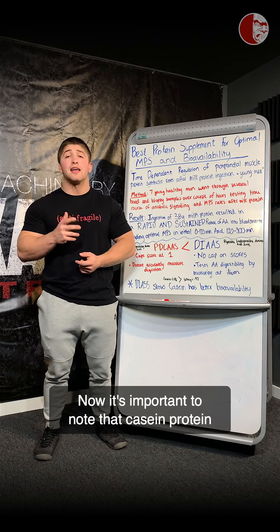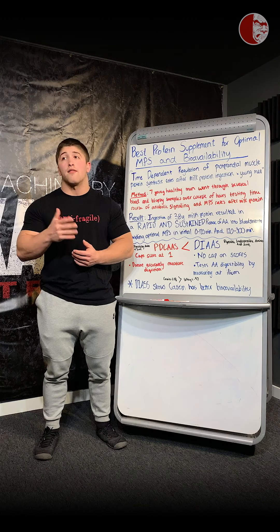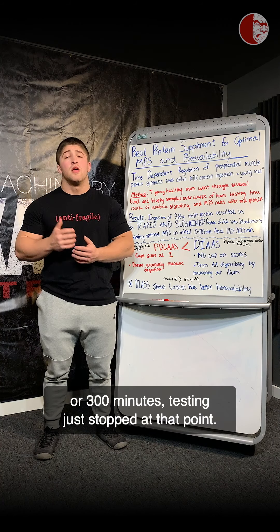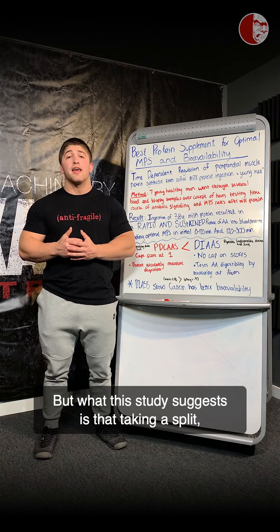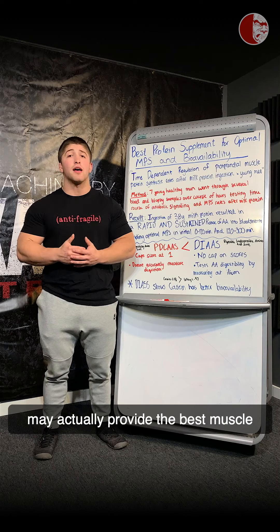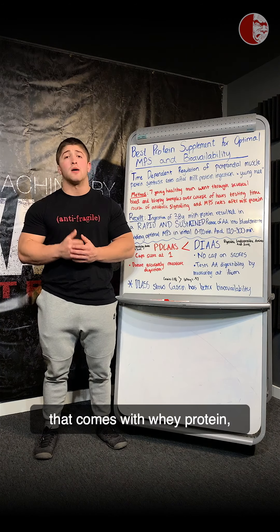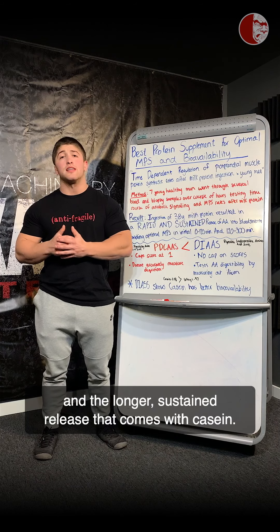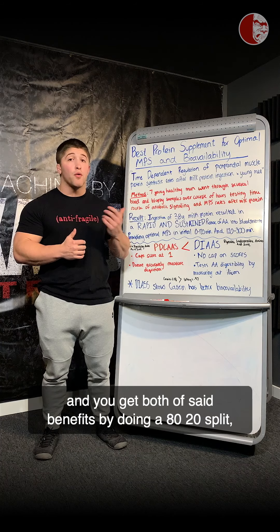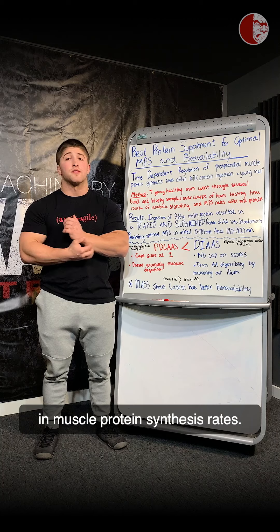It's important to note that casein protein actually provides the release of amino acids far longer than five hours, or 300 minutes — the testing just stopped at that point. What the study suggests is that taking an 80-20 split of casein to whey protein may actually provide the best muscle protein synthesis rates, delivering the quick initial spike that comes with whey protein and the longer sustained release that comes with casein, getting the unique benefits of both.